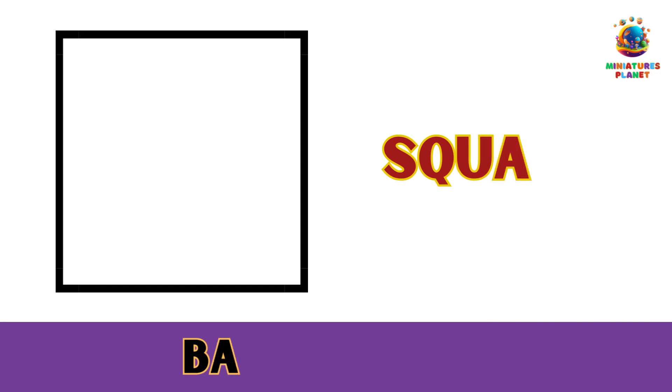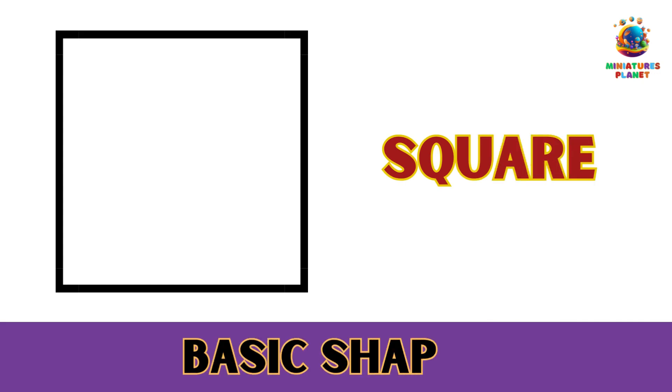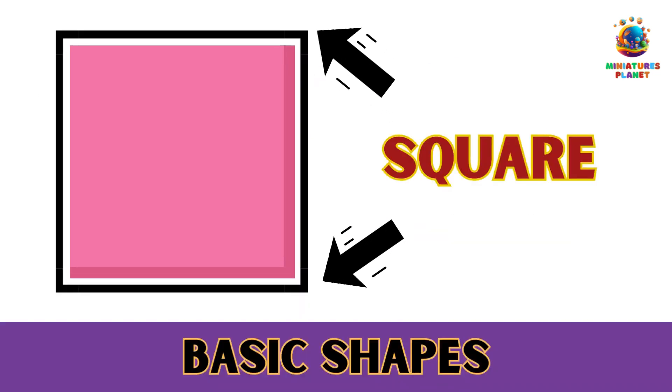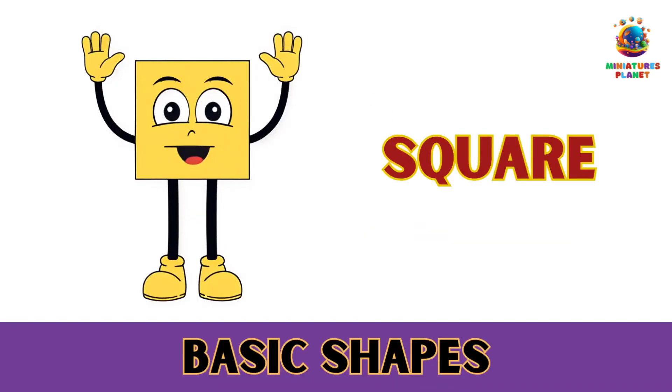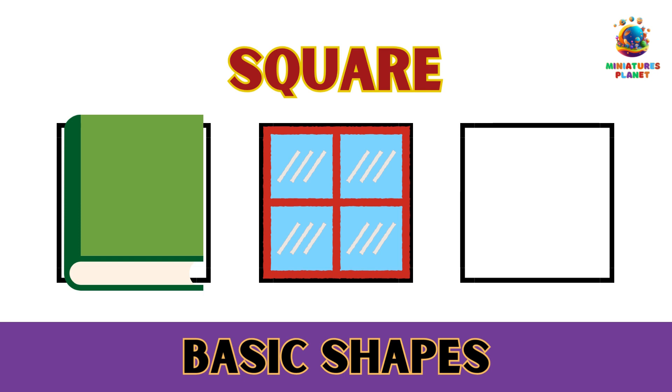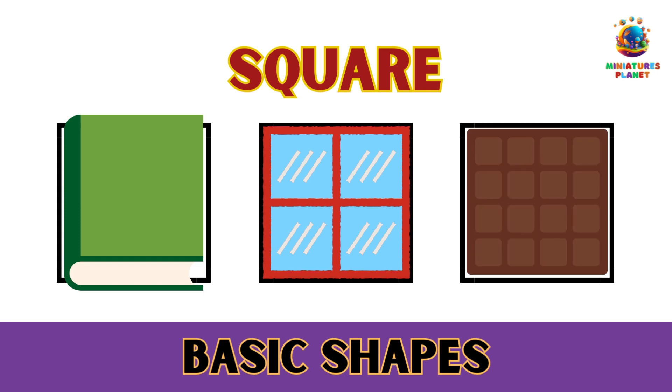Number 2: The Super Square. A square is like a neat and tidy shape. It has four sides that are all the same length and four corners that are all right angles. Can you find some square things in your room? How about a book, a window, or even a chocolate bar? Squares are everywhere.